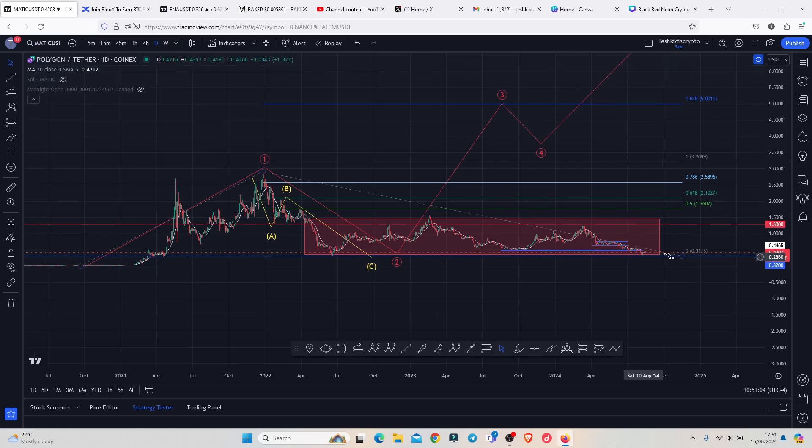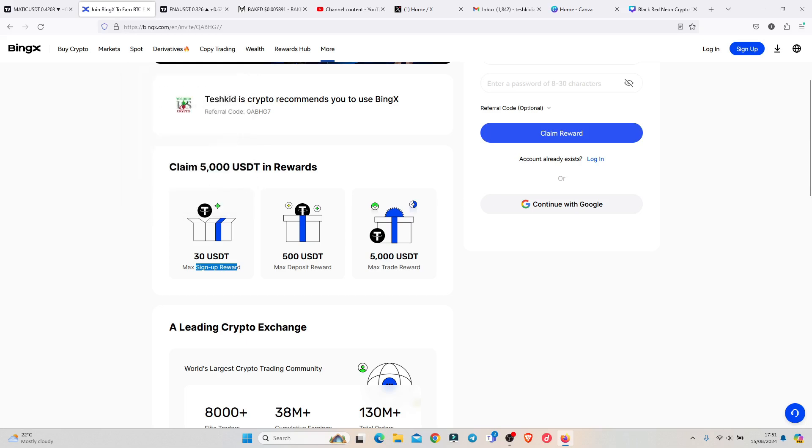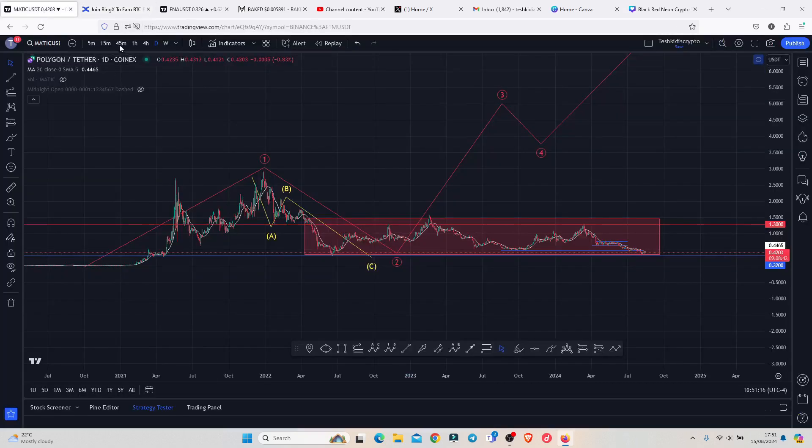For those of you that might be interested in taking a trade on MATIC, you can check out BingX, where you can claim up to 5,000 USDT in rewards. I have a link down in the description box.